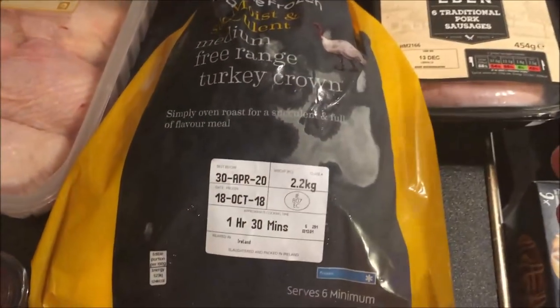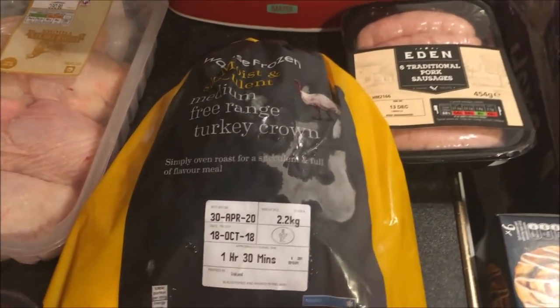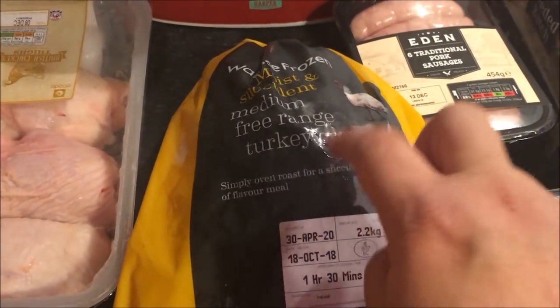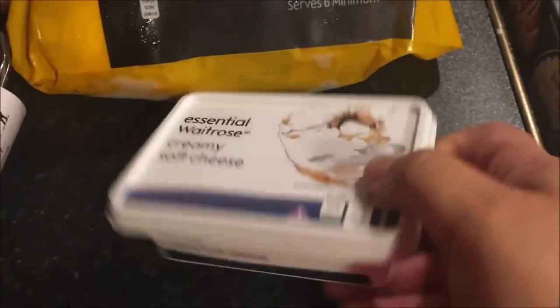Here is my turkey crown — it's free range, and it was free with my discount. It was completely free with two pounds to spare. I never buy free range because it's more expensive, but because I took advantage of this deal, it is free. I tell you, it's free!